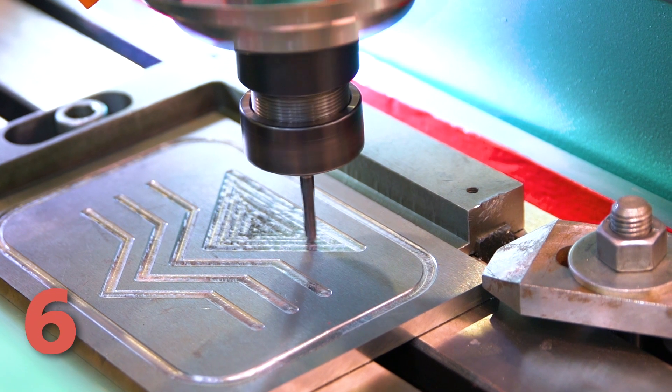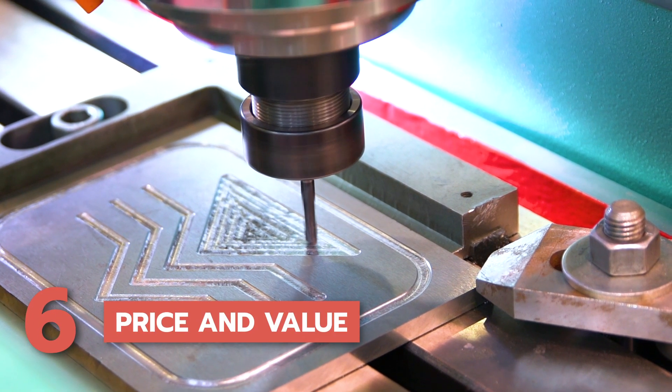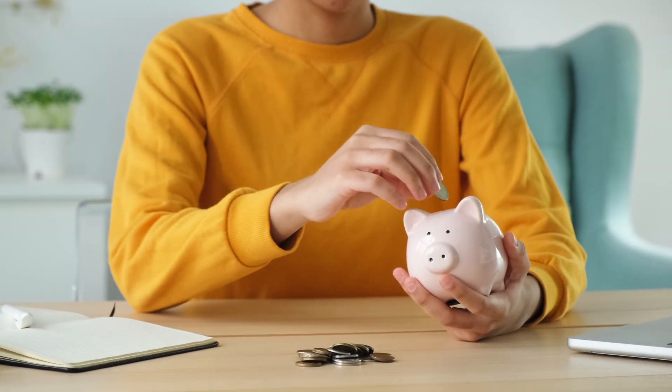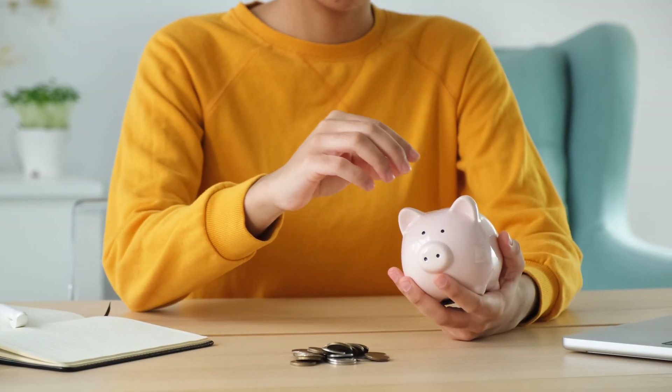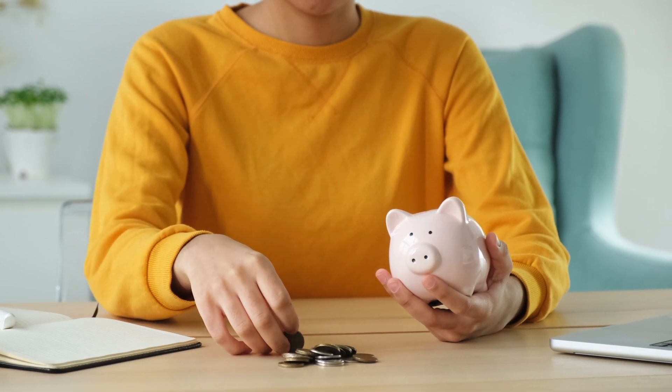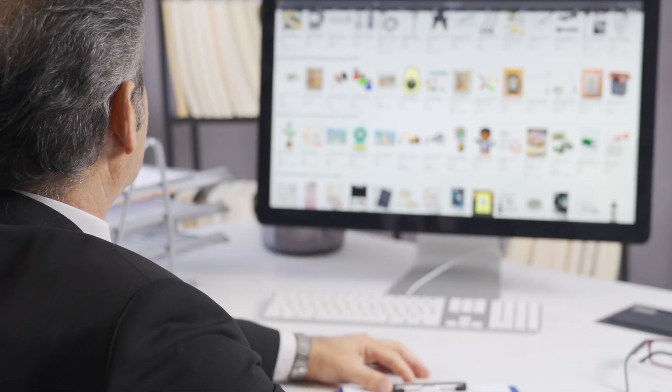6. Price and value. Finally, consider the price and overall value of the used CNC machine. Your budget is a crucial factor, but value should be the determining factor. Compare the asking price with the market value of similar machines to ensure you're getting a fair deal.